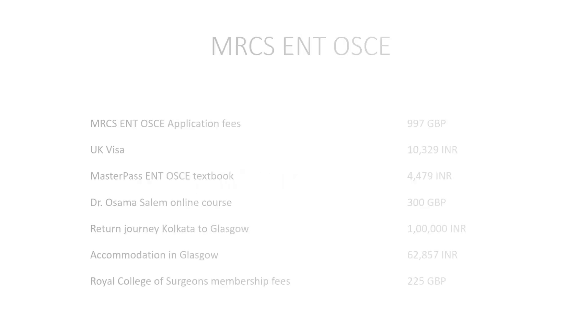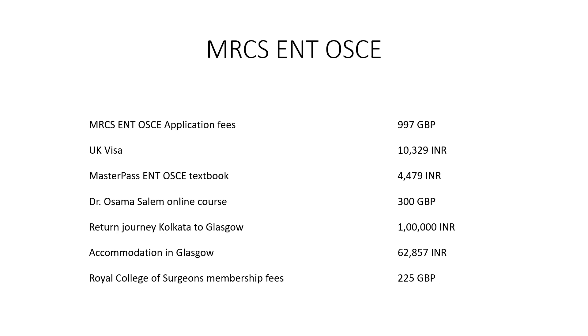Now let's discuss the cost of MRCS ENT OSCE. The application fees for MRCS ENT OSCE is almost double that of MRCS Part A, and it was around 997 British Pounds when I appeared in MRCS ENT OSCE.